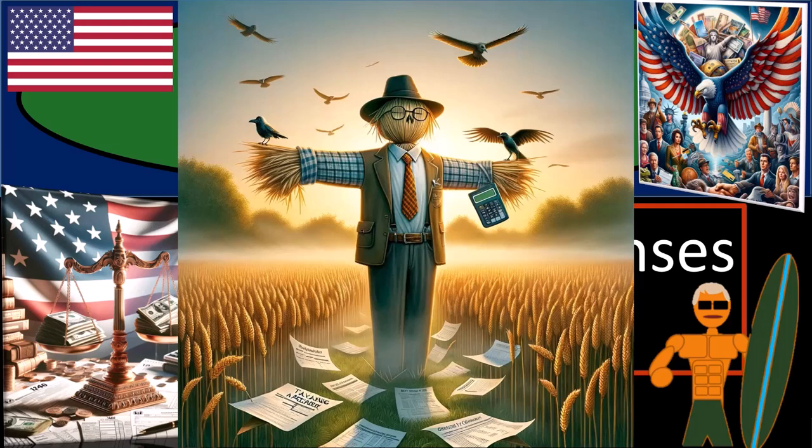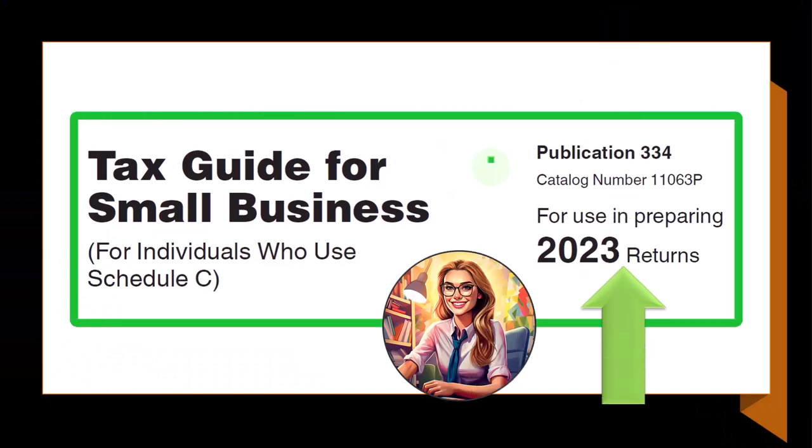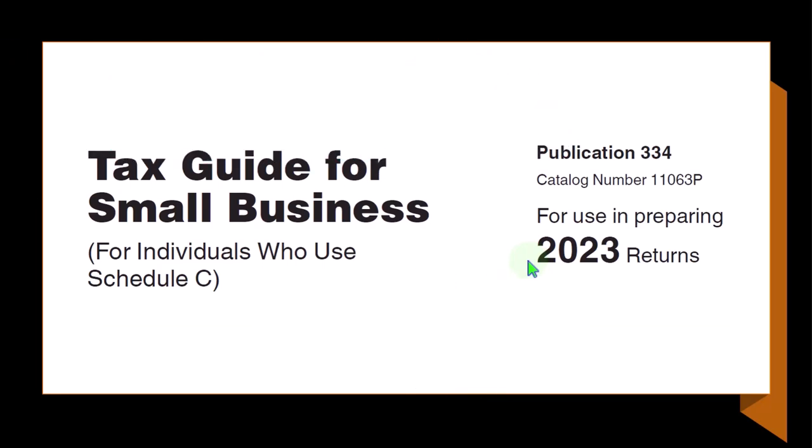Otherwise, like a raven, the IRS will come and eat your lunch. Most of this information can be found in Publication 334, Tax Guide for Small Business for Individuals Who Use Schedule C, Tax Year 2023, which you can find on the IRS website at irs.gov.